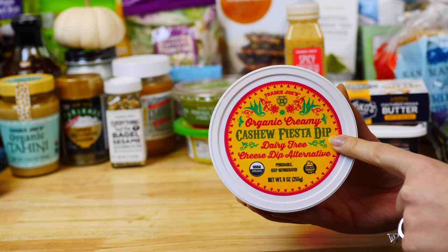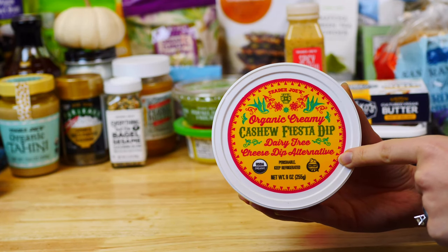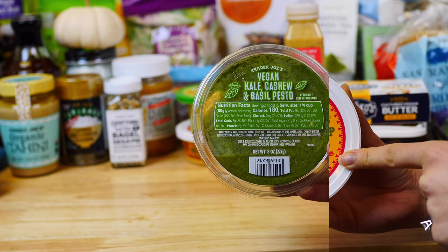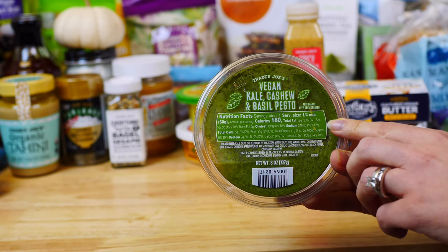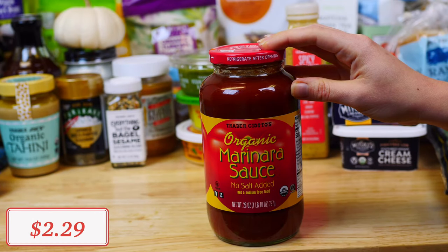The organic cashew fiesta dip is a great dairy-free cheese dip alternative. You can eat it hot or cold, but I would definitely recommend it hot with some tortilla chips. I also got this vegan kale, cashew, and basil pesto, which I like to toss with some gluten-free pasta and cherry tomatoes for a quick lunch option.